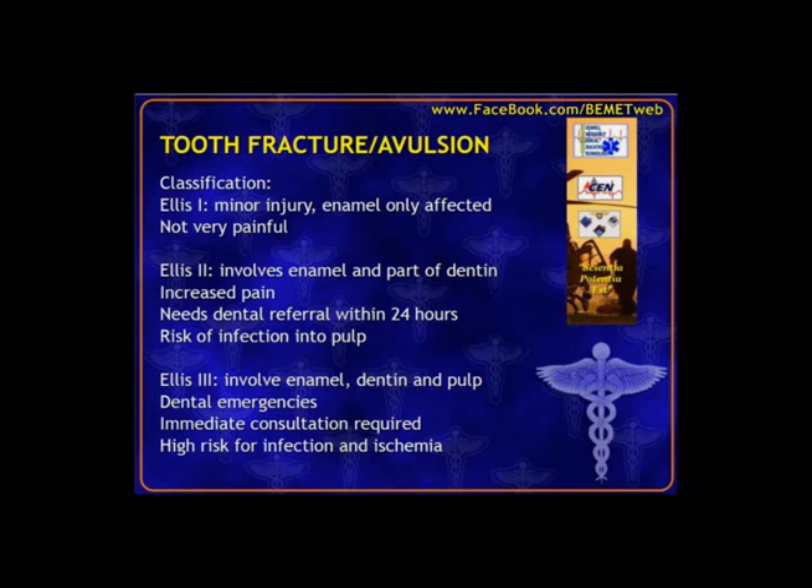Ellis 3 involves enamel, dentin, and the pulp — that living tissue. This is considered a dental emergency due to the exposure of living tissue, risk for ischemia from lack of perfusion, and risk of subsequent infection or abscess. We'll get oral surgery or ENT involved. Remember with all three, these are due to trauma, so we must assess for other signs of injury and associated pain complaints.